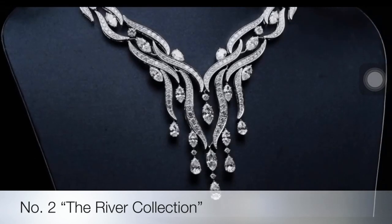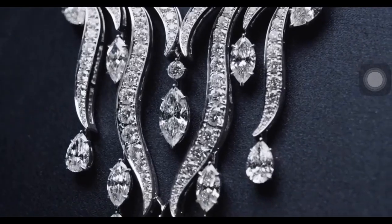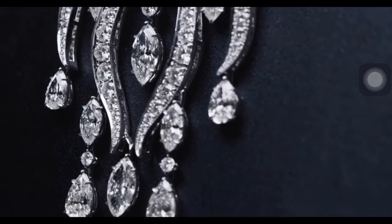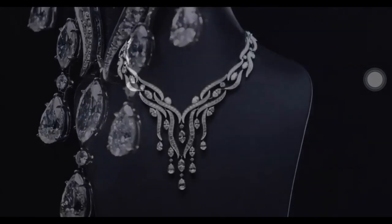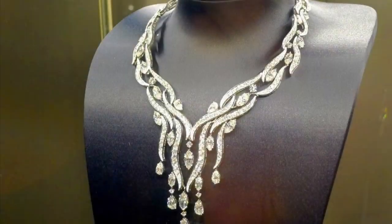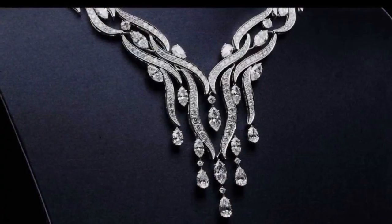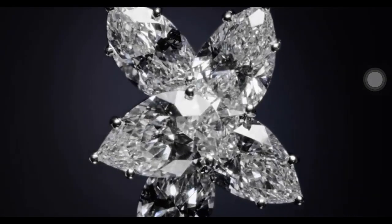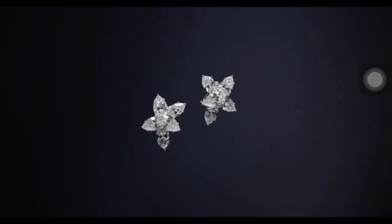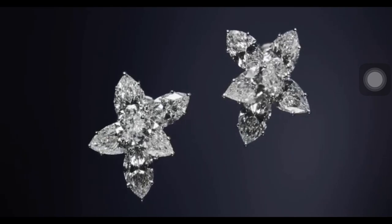The Water Collection is a discovery of the vast incarnations of water as it interacts with the natural world, focusing on its variations in color, movement, and form. Evoking the fluidity of tranquil rivers and streams, the river necklace features 469 marquise, pear-shaped, and round brilliant diamonds, handset in platinum. An extraordinary example of timeless technique, this pair of diamond Winston earrings features six pear-shaped and four marquise-shaped diamonds weighing a total of 14.72 carats, set in platinum.